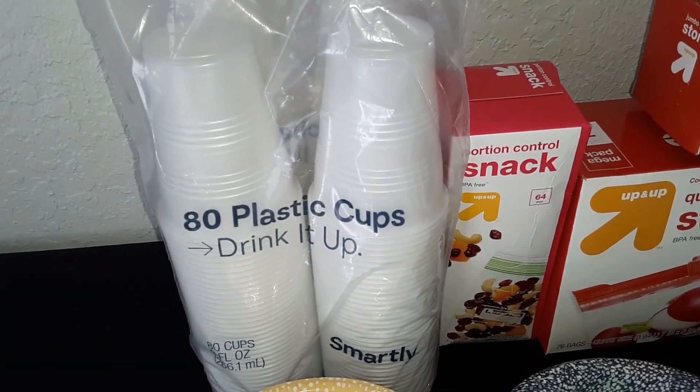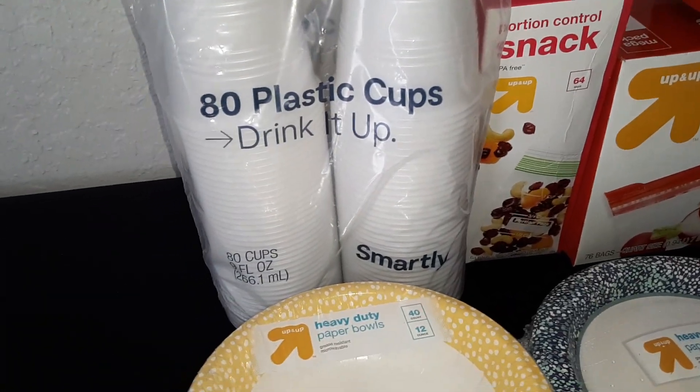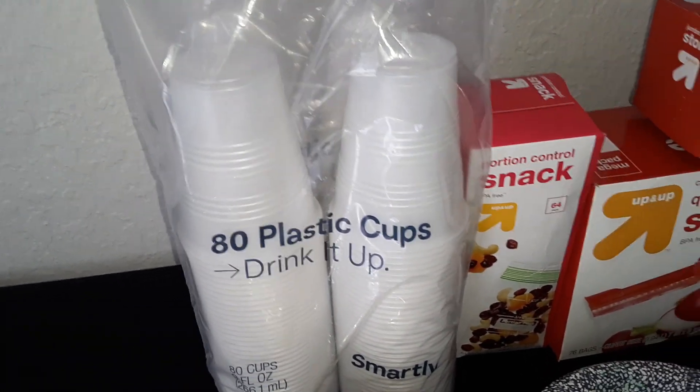We got two packs of the plastic cups from Smartly. These are the 9 ounce size and you get 80 in each pack.